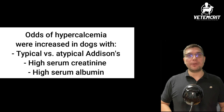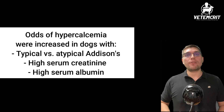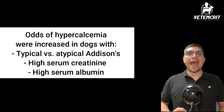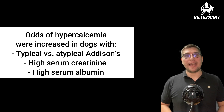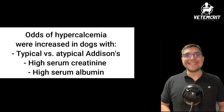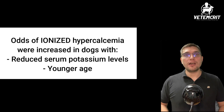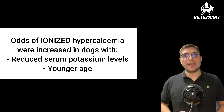The odds of hypercalcemia were increased in dogs with typical Addison's disease, which is the type when there is a deficiency in both mineralocorticoids and glucocorticoids, as opposed to atypical Addison's disease associated with glucocorticoid deficiency only. In addition, higher serum creatinine and albumin concentrations were associated with hypercalcemia. The odds of ionized hypercalcemia were increased with reduced serum potassium concentration and younger age.